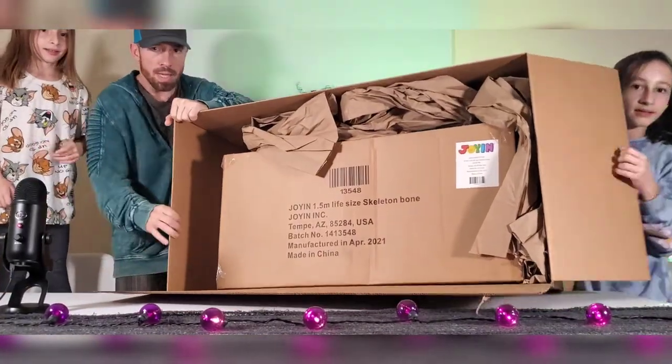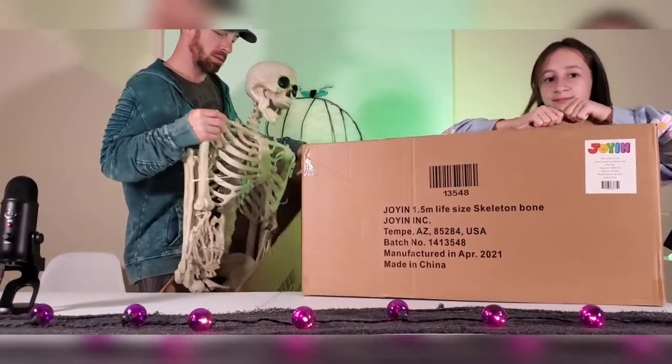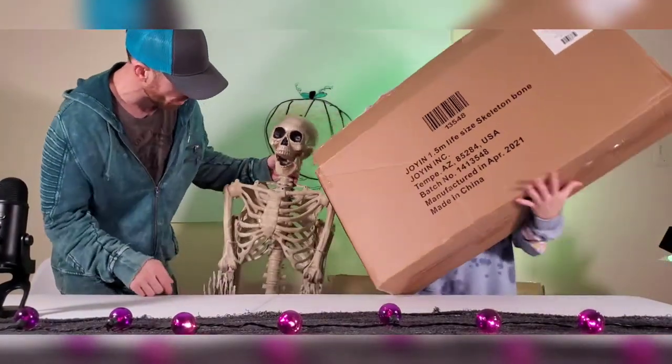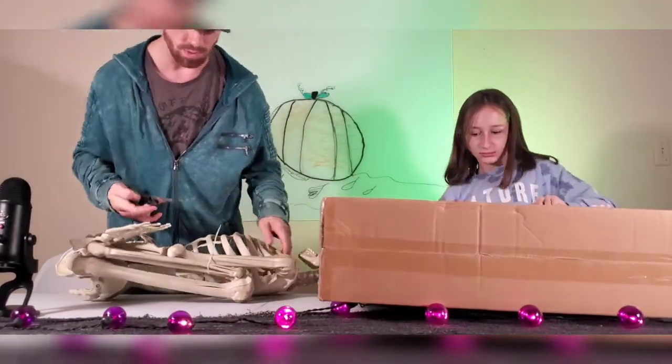So this is what it looks like inside. This is one complete piece — it's not hollow. It's a little bit fake looking but other than that, it's pretty cool. Alright, I appreciate it. Thank you, Joanna.